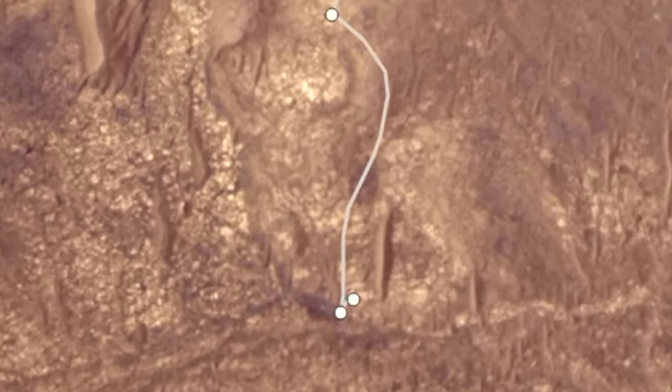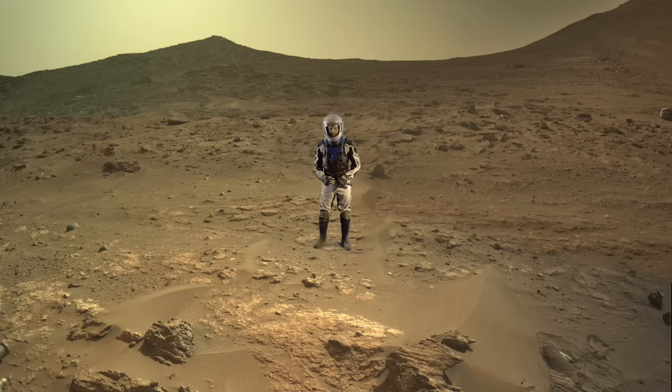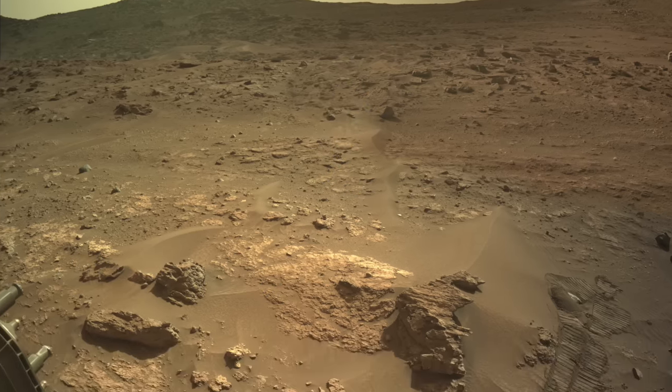It trundled 75 meters to the south near the bank of the ancient river valley. Here's Mars Guy for scale. Perseverance encountered a motley collection of geologic wonders here.